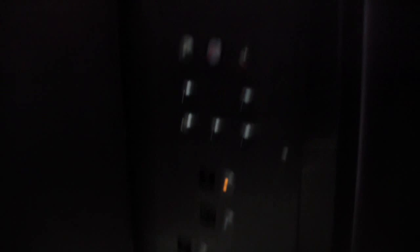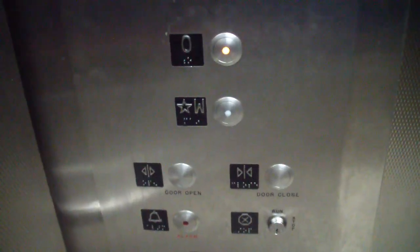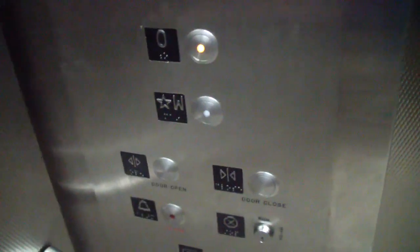That didn't sound very good. But it's brand new — well, I'm not sure if it's brand new, but it's pretty new. This elevator is pretty utilitarian. Not much to speak of — it's just aluminum.